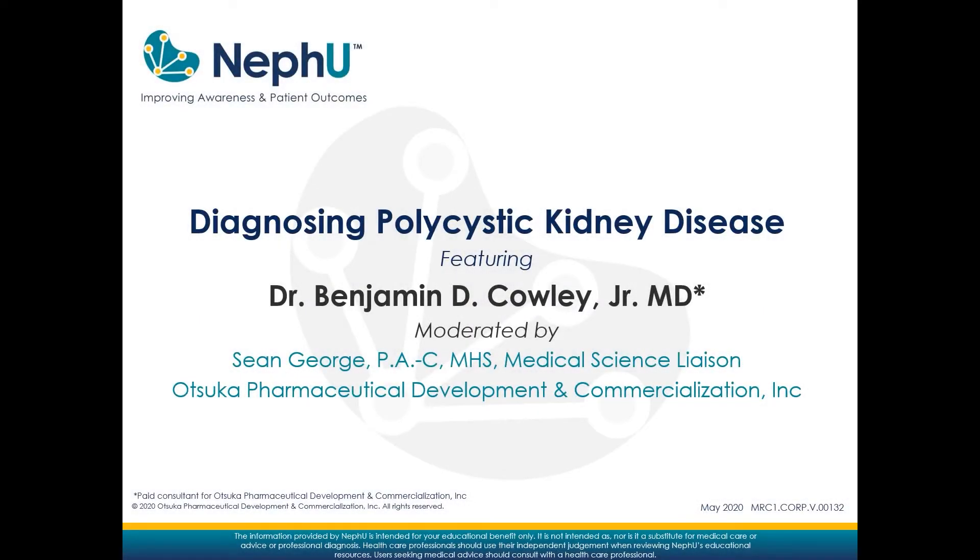Hello, Nephro community. My name is Sean George, Medical Science Liaison with Otsuka Pharmaceutical Development and Commercialization. I am here with Dr. Ben Cowley to discuss how the diagnosis of polycystic kidney disease is made.